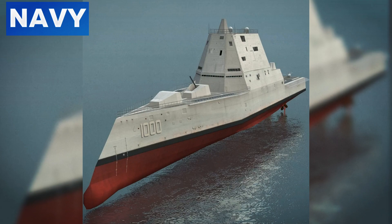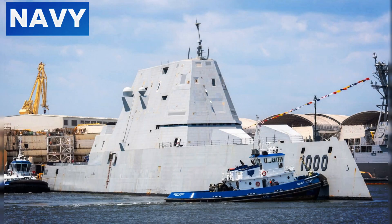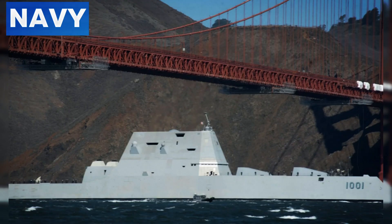The Zumwalt's electromagnetic railgun capabilities, although still in development, represent a significant leap forward. This technology uses electromagnetic force to launch projectiles at hypersonic speeds, providing unparalleled range and destructive power without the need for explosive propellants. Furthermore, the ship's AN/SPY-3 multifunction radar and AN/SPY-4 volume search radar systems offer comprehensive situational awareness, tracking multiple targets simultaneously and providing critical data for the ship's combat systems.